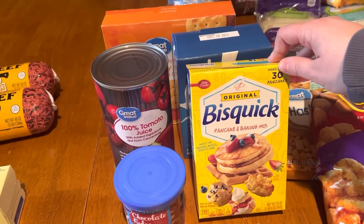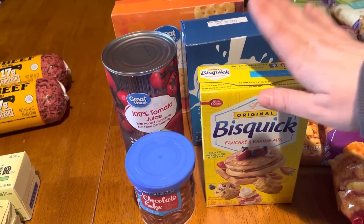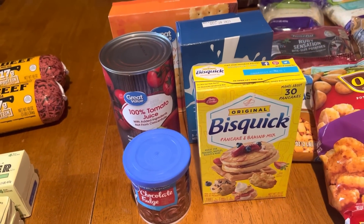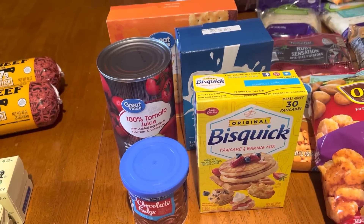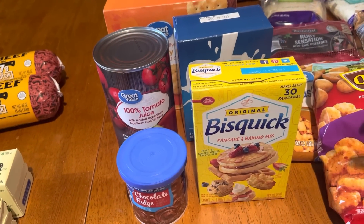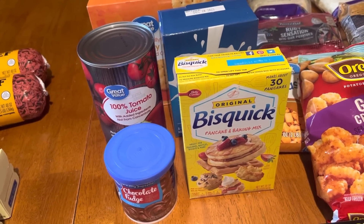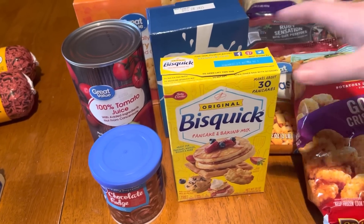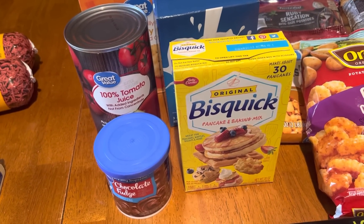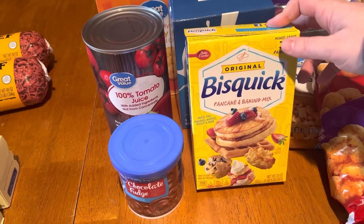I personally like smaller packages for the prepper pantry because you use the whole thing at once rather than having to open a big box, use a little, and then store the rest. For certain items — canned goods, box mixes — smaller packages are just more practical since it might be weeks or months before you use it again.